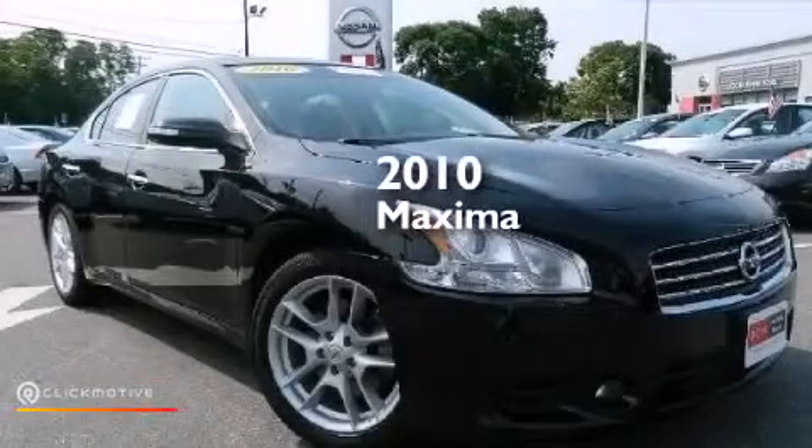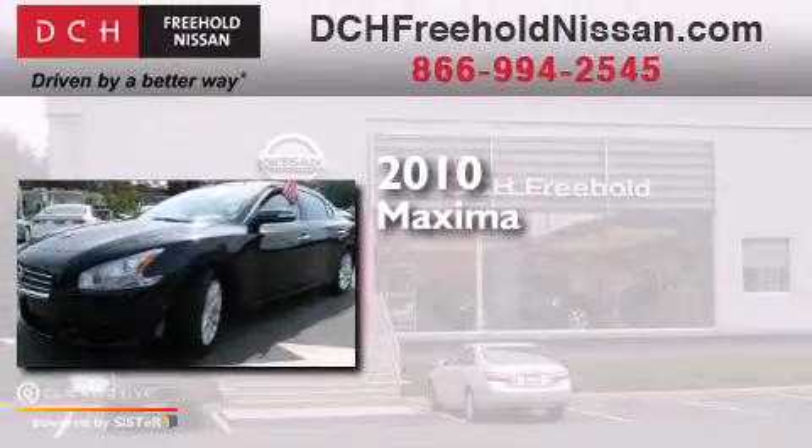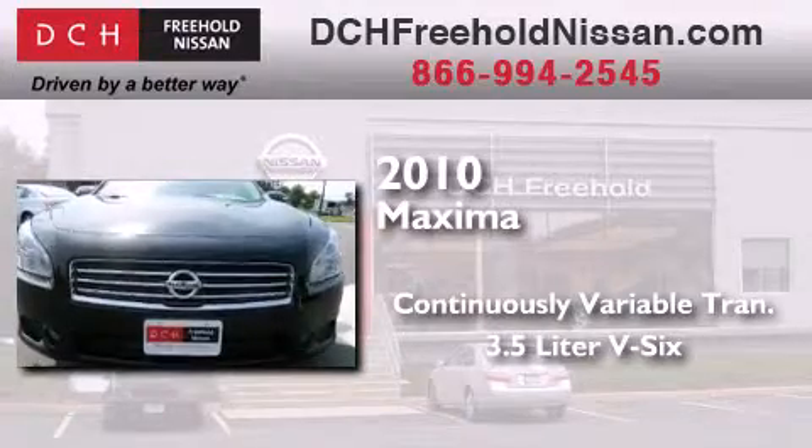This is a certified pre-owned 2010 Nissan Maxima. This four-door sedan has a continuously variable transmission and a 3.5 liter V6.